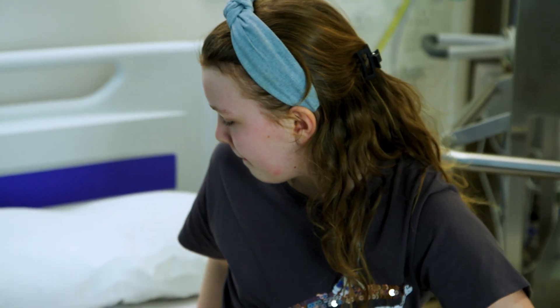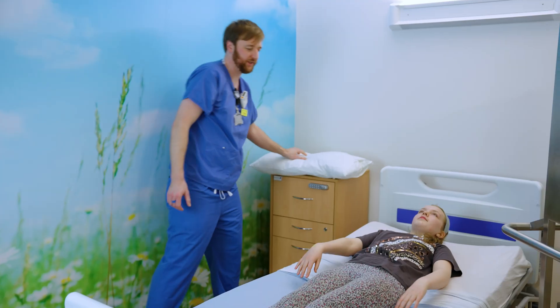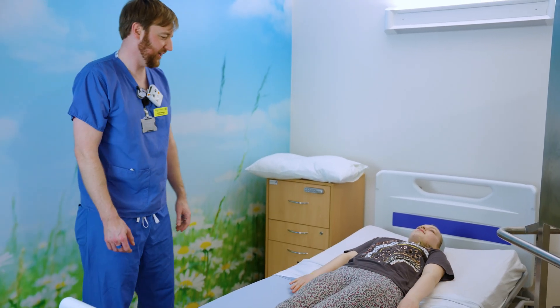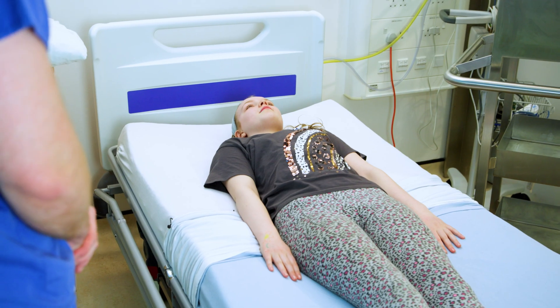Great. So if you lie down nice and flat, I'll move your pillow out of the way because we don't want a pillow in there. And hands by your sides — that's perfect. You just need to be able to stay like that for about five minutes for us. Is that okay?